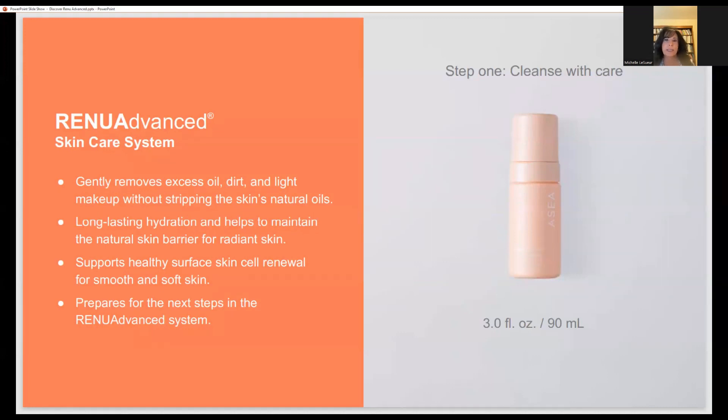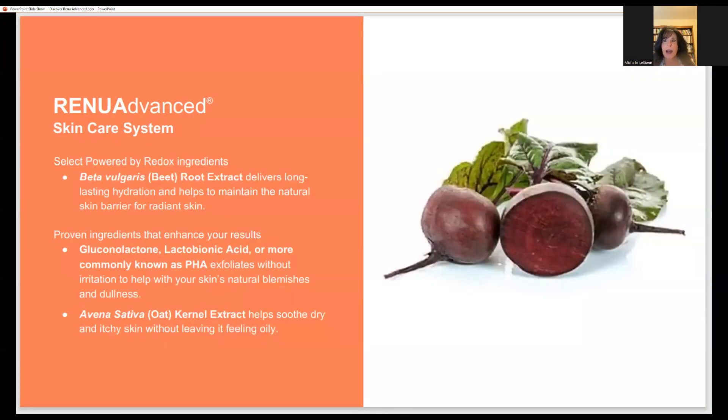The key ingredient in the cleanser is PHA — gluconolactone. This provides exfoliation without any irritation, helping to get rid of dullness. Exfoliation is extremely important for sloughing off dead skin, keeping pores from being clogged, and making skin look fresh and bright. They've also added oak kernel extract, which helps with soothing the skin. A lot of people have inflammation on their skin, and this helps to soothe and calm things down.